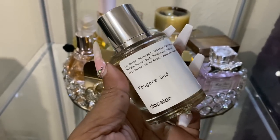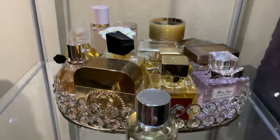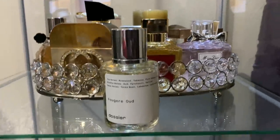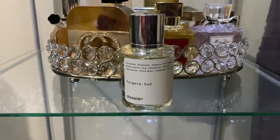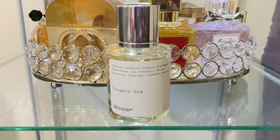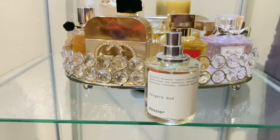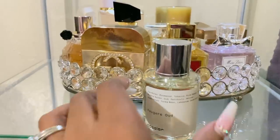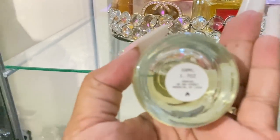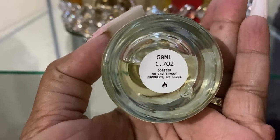Dossier is a perfume company — $29 for each bottle — and they always have awesome deals. I even think they have a deal right now where you can get five bottles for $99, don't quote me on that. The bottle is very chic, simple, and it fits right in with my luxury perfume collection. I love the fact that the top is magnetic. All of the notes of the perfume are on it and this is 50 milliliters, which is 1.7 ounces.